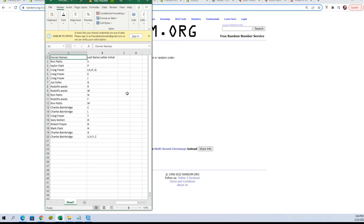All right, assignments: Ron P you have S, Taylor C you have P, Craig F you have I, Ko Q spot you have E, and J Joe S you've got G. Rudy A you've got R and F, Ron P you've got N and M, Charles B you've got C and L, Craig F you've got T, Gary G you've got D, Robert F you've got B, Mark C you've got H, Charles B you've got A, and the U, B, Y, Z spots.